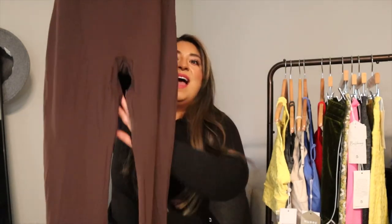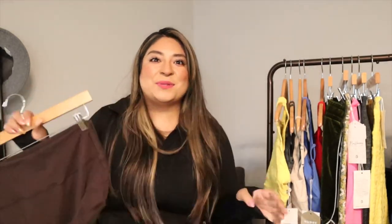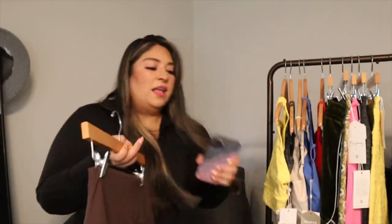Next up is the Foxy Flair Legging, and yes — it's a true flare! I'm so excited about this piece. It's Newbery fabric — super stretchy and super light — and it has the legacy butterfly stitch on the back. The color is 'Brady Brown' and it is so stinking cute. I need this legging in all the colors. Stay tuned to my Instagram stories because I already took a picture in this.